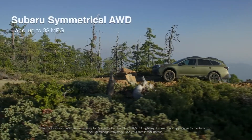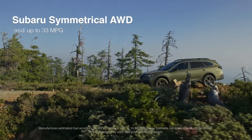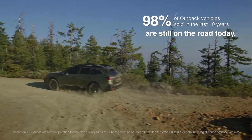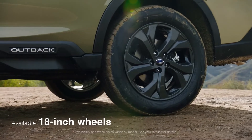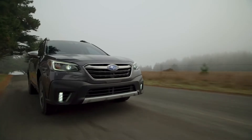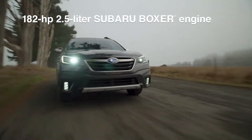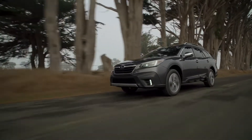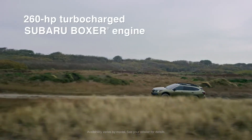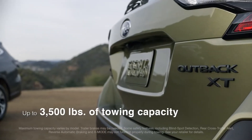It features standard Subaru symmetrical all-wheel drive and achieves up to 33 miles per gallon. Most importantly for us, it's built to last. The 2020 Outback has been redesigned from the ground up and it features a new direct injection Subaru Boxer engine. There's also a turbocharged option that delivers 260 horsepower and greater towing capability.